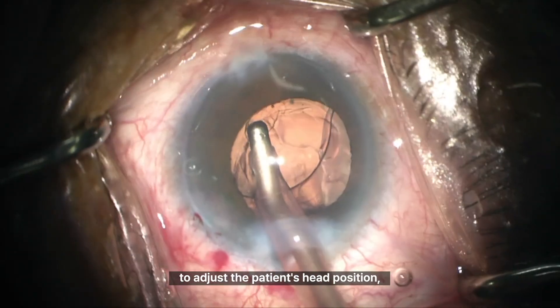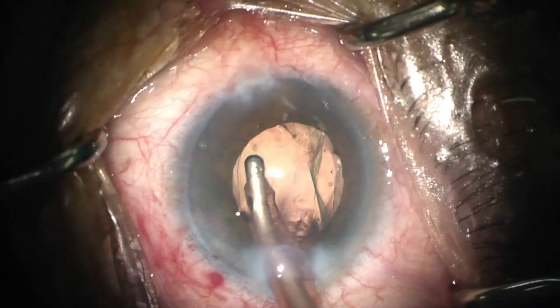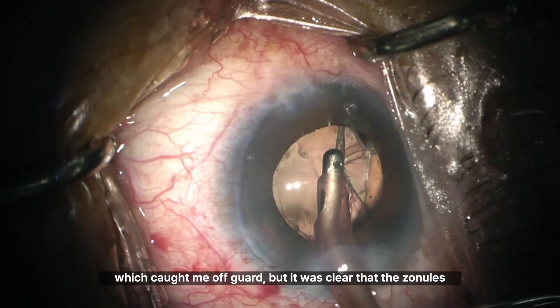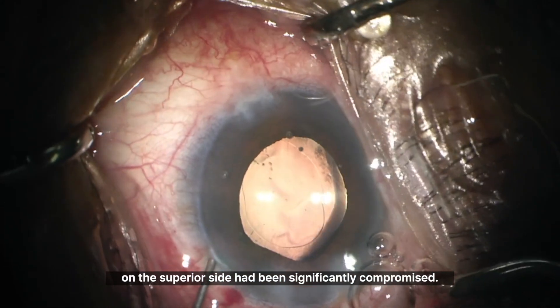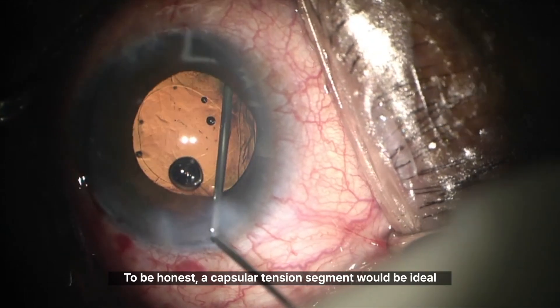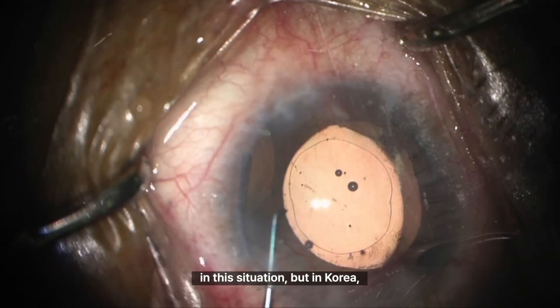However, just as I was about to adjust the patient's head position, it was a sudden and unexpected situation which caught me off guard. It was clear that the zonules on the superior side had been significantly compromised. What should I do now? My mind is racing. To be honest, a capsular tension segment would be ideal in this situation.